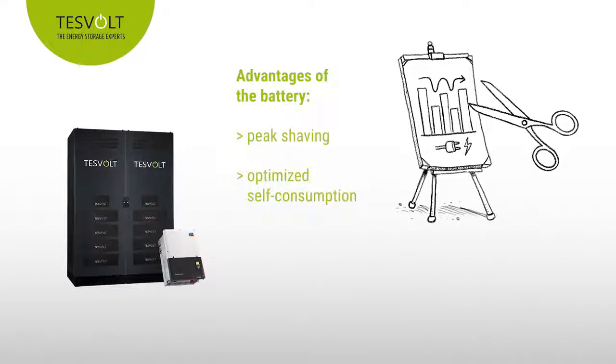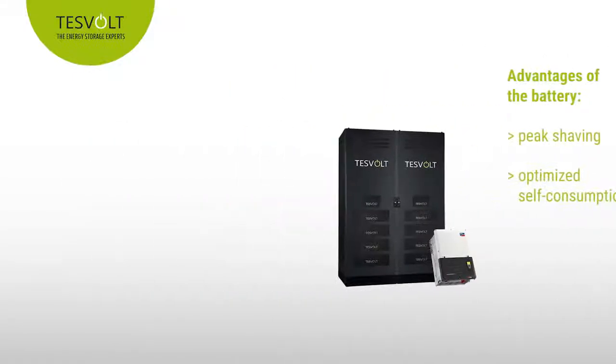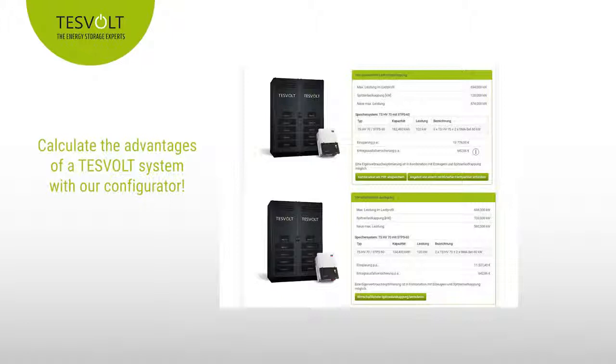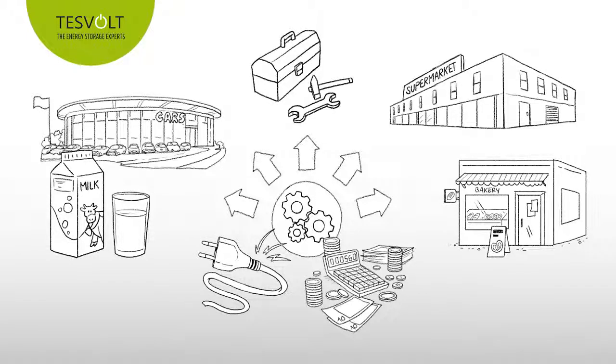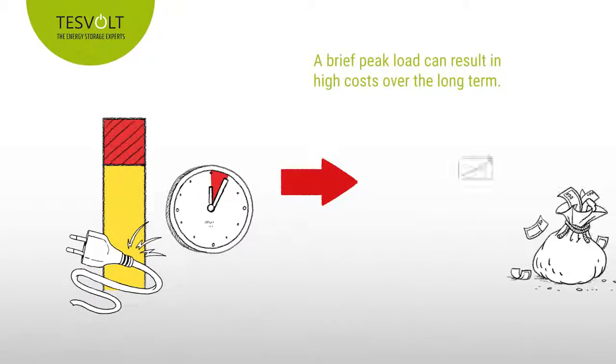It also helps to optimize self-consumption from, for example, photovoltaic systems. You can use the configurator on our website now to calculate the advantages that a TESVOLT system can offer you — from car dealerships with EV charging stations to dairy farms, tool manufacturers, bakeries and supermarkets. In short, everywhere where modern technology is constantly in use, it's essential for energy costs to be predictable. A peak load of just a few minutes can drive up your bills for years.